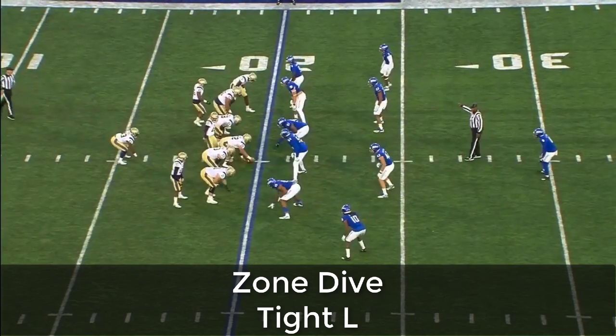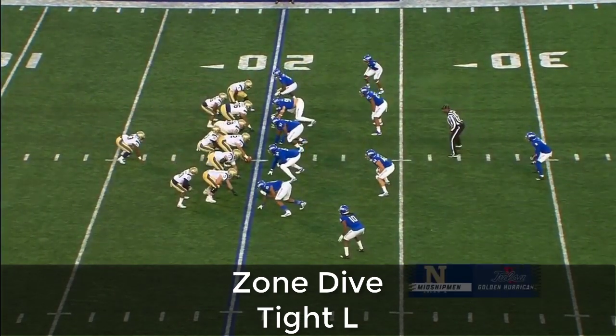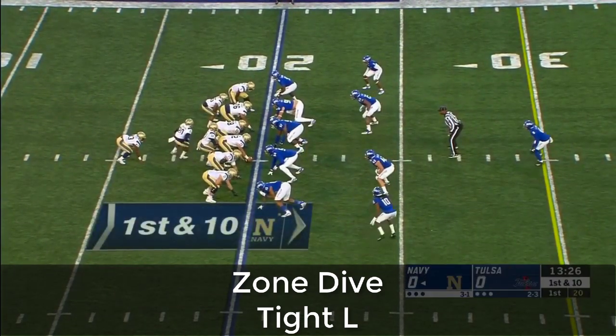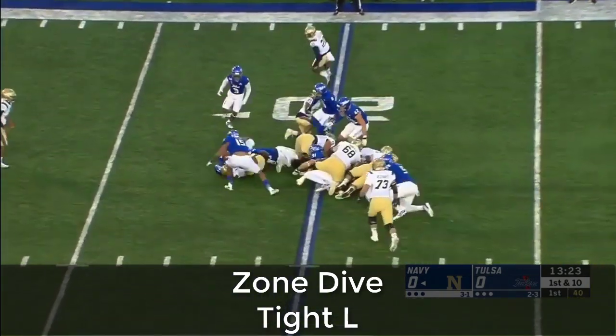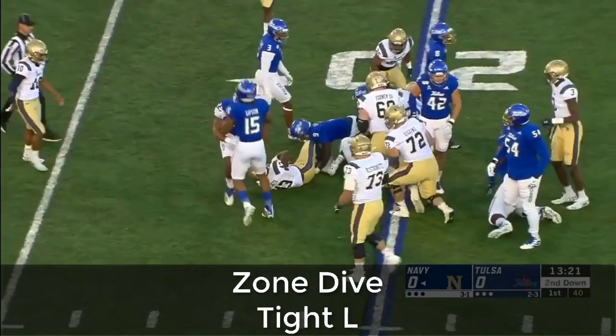By Navy — Tulsa started at the 18-yard line and came up empty. So now the midshipmen on offense with C.J. Williams in motion. The give goes to the fullback, Nelson Smith, and he has dropped — no gain.